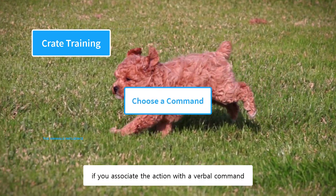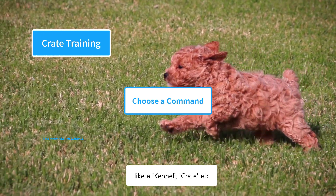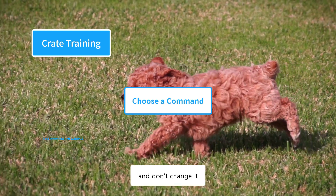It is very helpful to associate entering the crate with a verbal command, such as 'kennel' or 'crate.' Use the same command every time and don't change it.